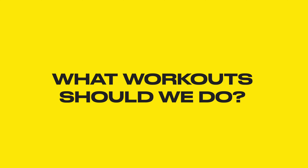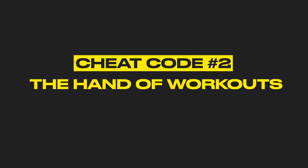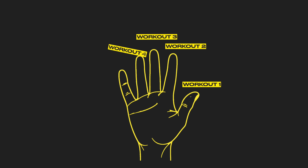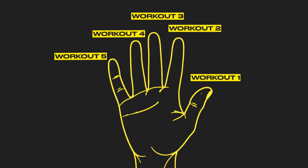Now we know how to structure our training, but the next question is: what types of workouts do we need to do to get the most benefit from every single step we take? For that, we need to turn to what I call the hand of workouts. There are five different types of powerful, science-backed workouts you need to be doing on a regular basis to become the best runner you can be, and each has a specific purpose. When I started doing this on a weekly basis, I was amazed at how fast I improved — it almost feels like cheat codes.